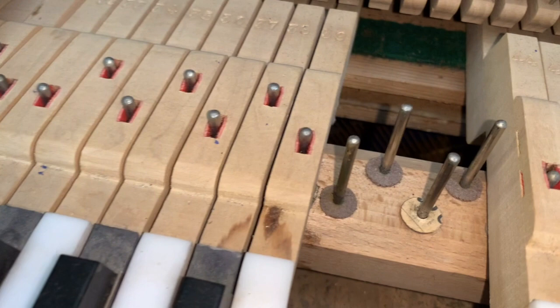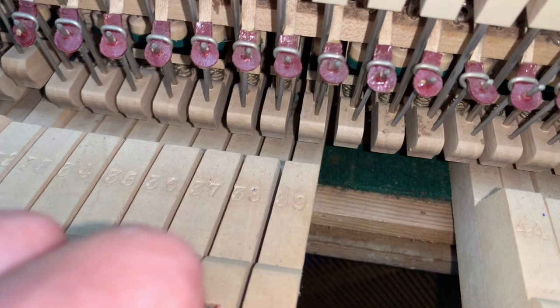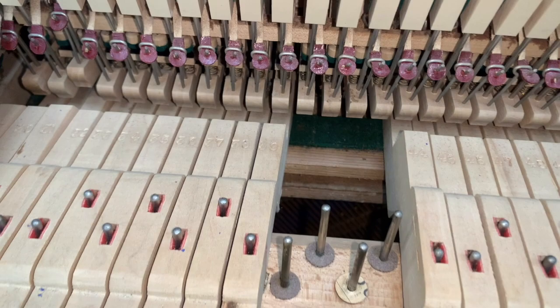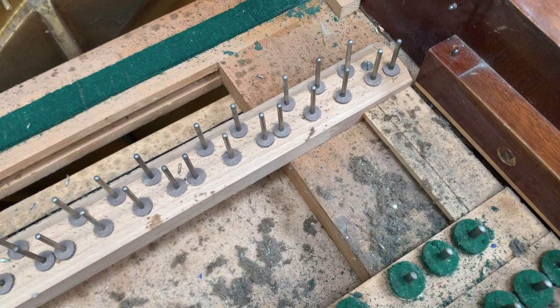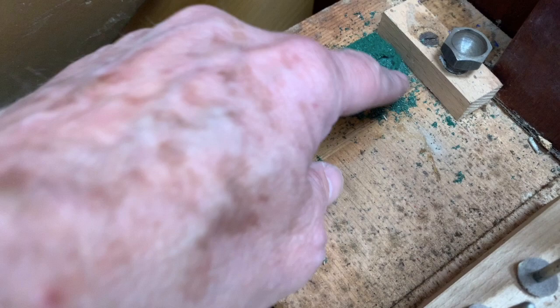You can see the moth droppings here, which are green because they've eaten green felt. The felts may not be terribly damaged. We usually have to change these felts when they're moth damaged, but the middle one doesn't look too bad. Someone's left that on the top instead of putting it underneath. The back rail doesn't seem too bad, but we'll take the whole keyboard off and check it.